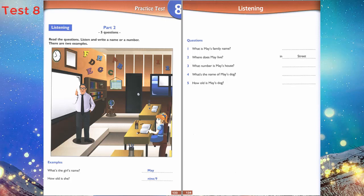Now listen to Part 2 again. What's your family name, please? It's Green — G-R-E-E-N. Green is my favourite colour too.